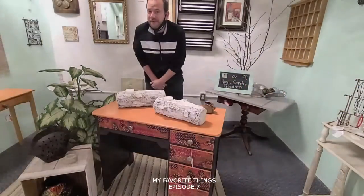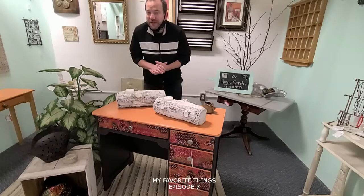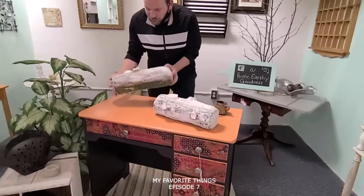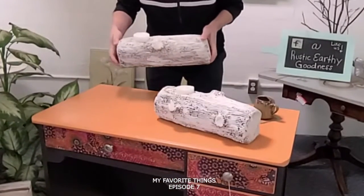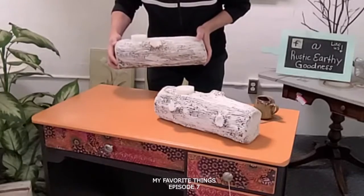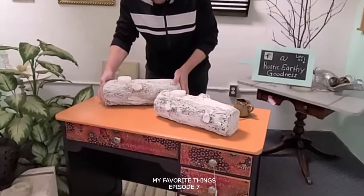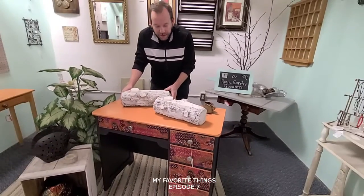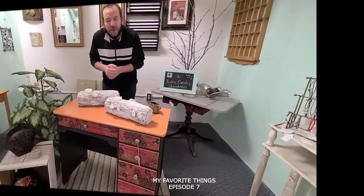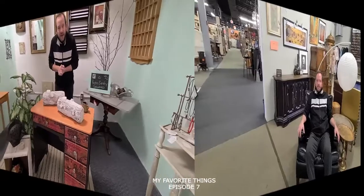Hey, Niall here at the shops on West Ridge with more of my favorite things. We're in rustic, earthy goodness — shop 431 — with this great set of candle holders. Rustic, earthy goodness if I've ever seen it. $20 for the pair. Like the candle, nice ambiance. Shop 431, my favorite things — we'll see you in here soon.